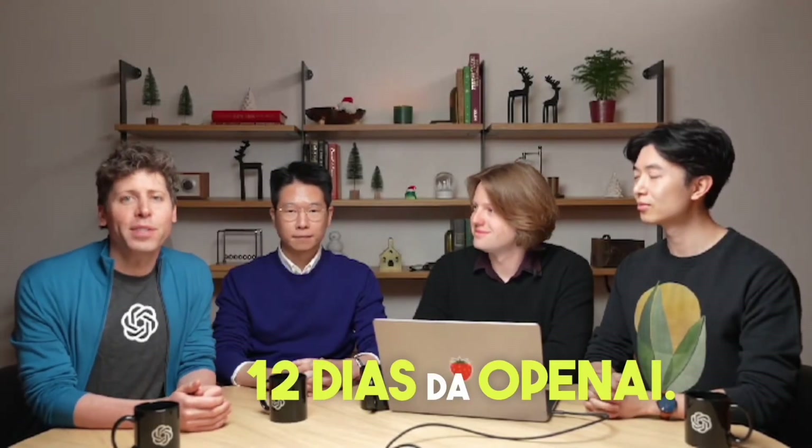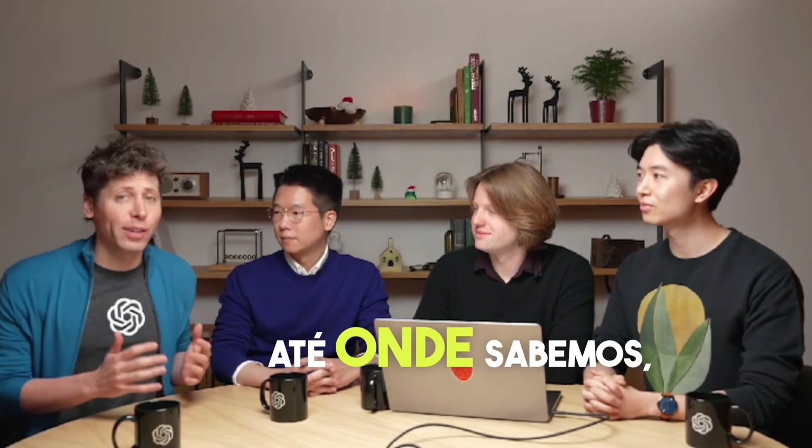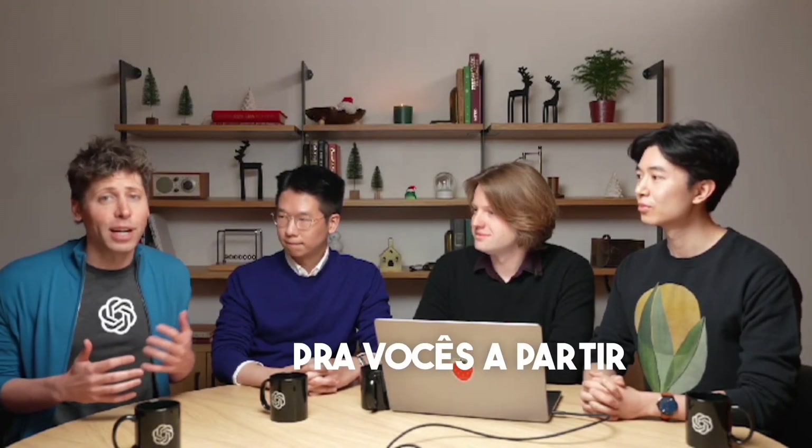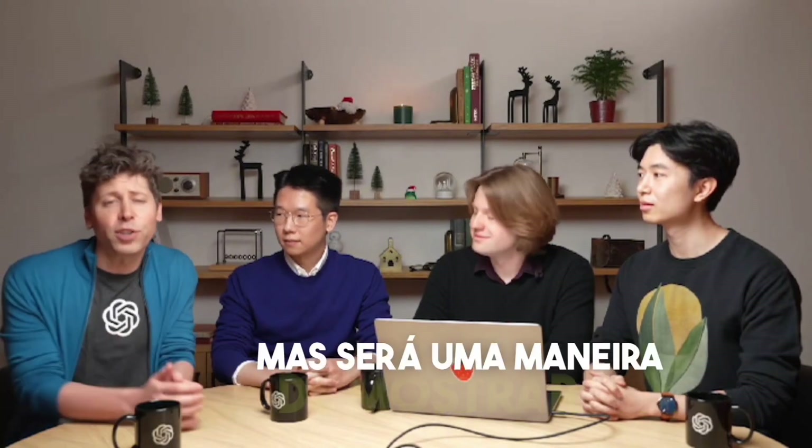Hello. Welcome to the 12 Days of OpenAI. We're going to try something that as far as we know no tech company has done before, which is every day — every weekday — for the next 12 days, we are going to launch or demo some new thing that we built. We think we've got some great stuff for you starting today. We hope you'll really love it. We'll try to make this fun and fast and not take too long, but it'll be a way to show you what we've been working on — a little holiday present from us. So we'll jump right into this first day.